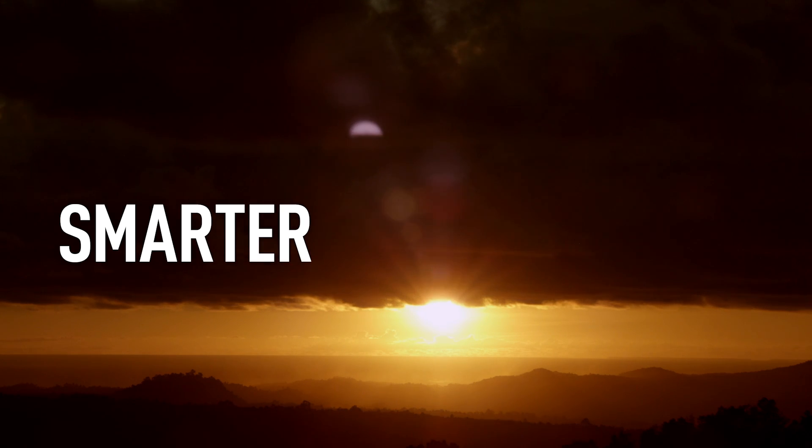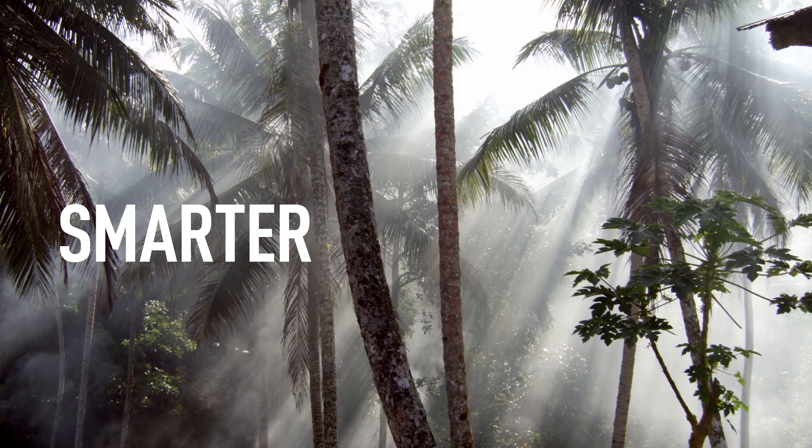We put the new Lumix G6 head-to-head with a comparable DSLR for the Lumix G6 challenge. For the final part of the challenge, renowned photographer David Eustace traveled to the island of Nias.